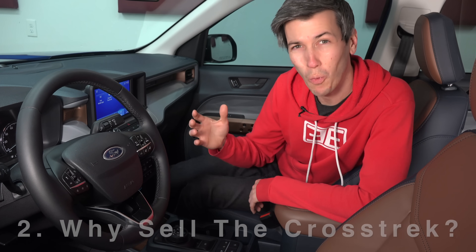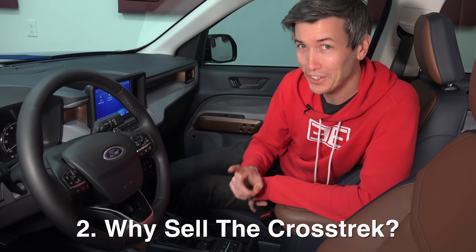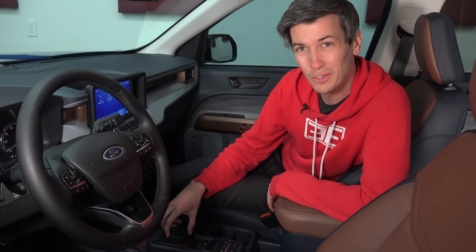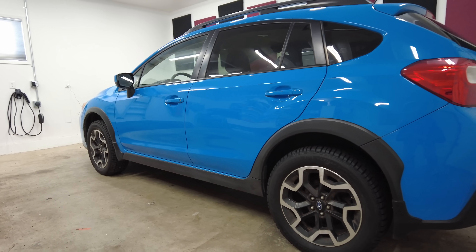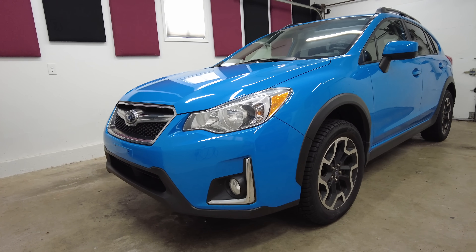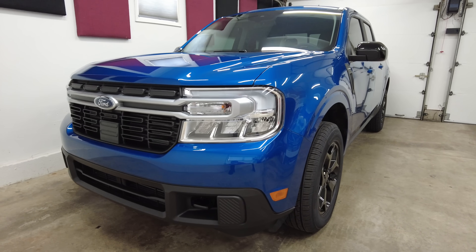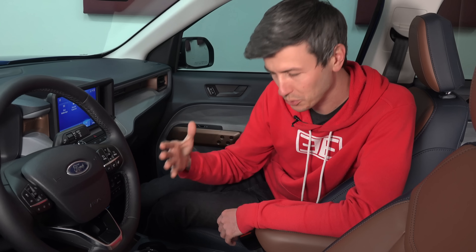I think the Ford Maverick is super cool. But why would I sell my Crosstrek — perhaps the greatest vehicle of all time, with a manual transmission — for this? If I didn't have a YouTube channel, I probably wouldn't. I realize an eight-year-old Crosstrek probably isn't the sexiest thing to talk about on the internet. But they say as consumers you should vote with your wallet. So consider this my vote for what I truly believe to be one of the best vehicles on the market today.